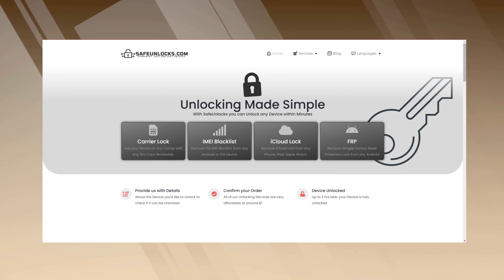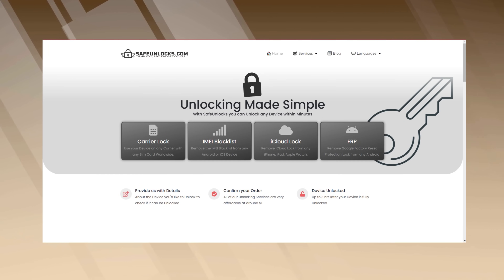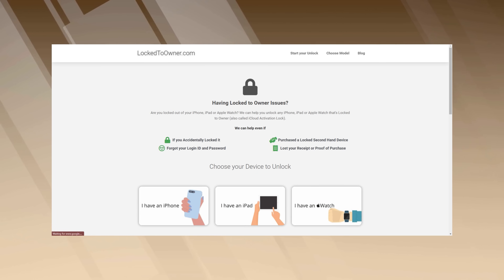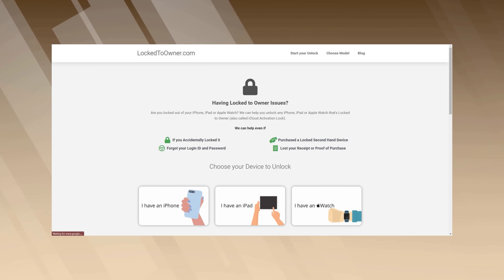Another nifty tool is Safe Unlocks. I appreciate this one because they take security seriously — you won't have to worry about any risky business with them. Don't sleep on Lock2Owner either. Despite the name, they're in the business of helping you regain control of your device. They're straightforward, user-friendly, and designed for folks who may not be tech wizards.